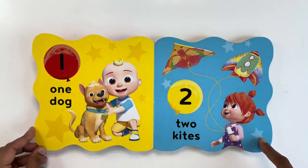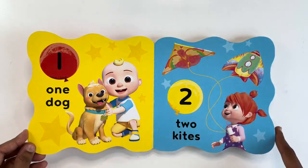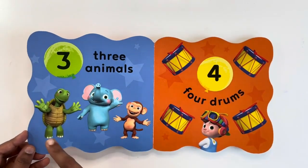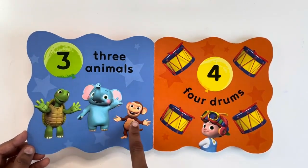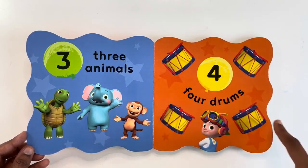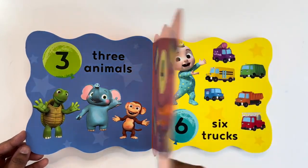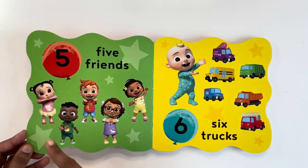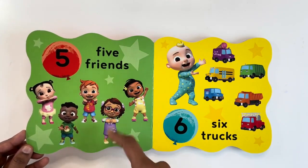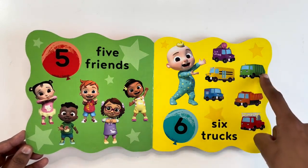One dog. Two kites. Three animals. Four drums. Five friends. Six trucks.